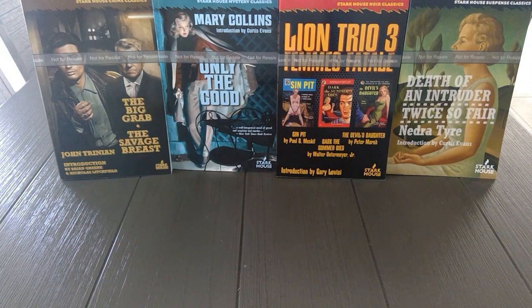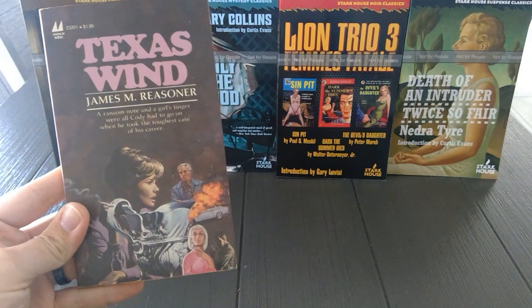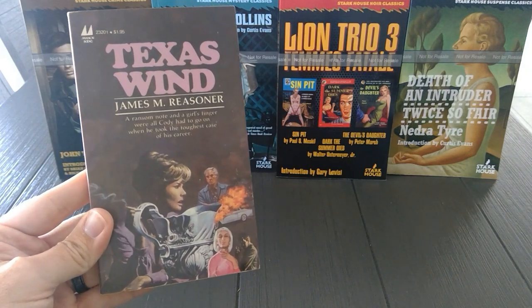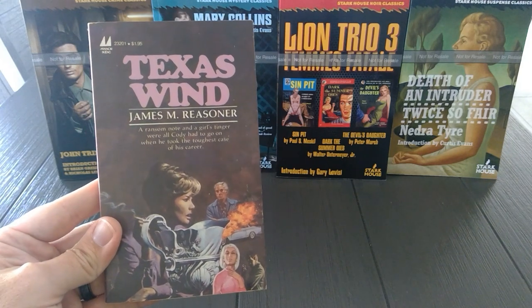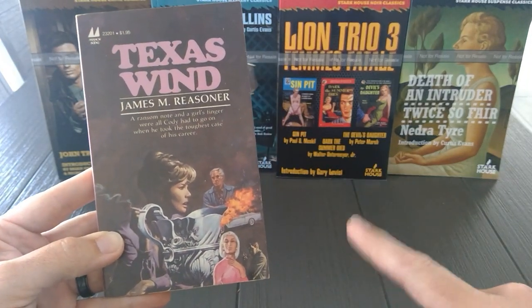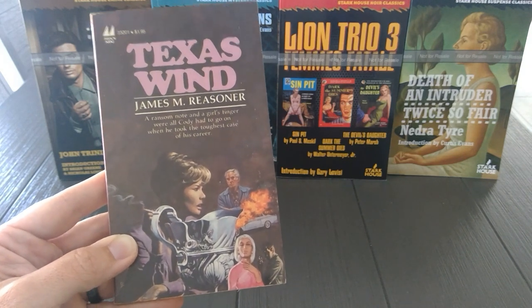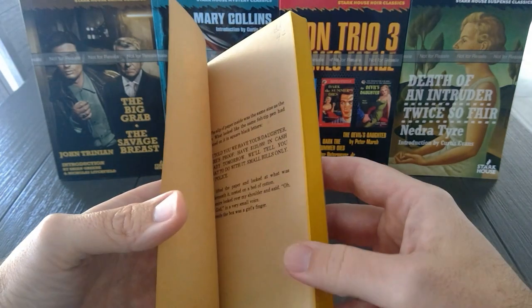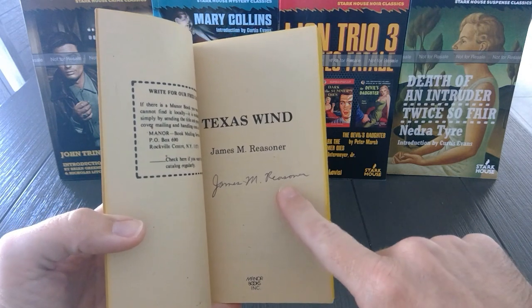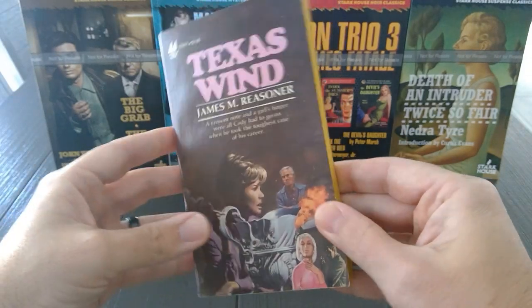This next one I was ecstatic to find. Look at that — Manor Books, Texas Wind, 1980. I think this was maybe James Reasoner's first novel. I'm not sure — I'll have to ask him. I've heard this is really, really good — it's a private eye story. I was thinking about sending this to James Reasoner to see if he could autograph it for me. I talk with him occasionally on Facebook and he's a fan of the Paperback Warrior blog and listens to the podcast. But it looks like he already autographed it! So, James, if you're watching this, hopefully that's your autograph and not someone forging it. Really happy to find it — great condition, great cover art.